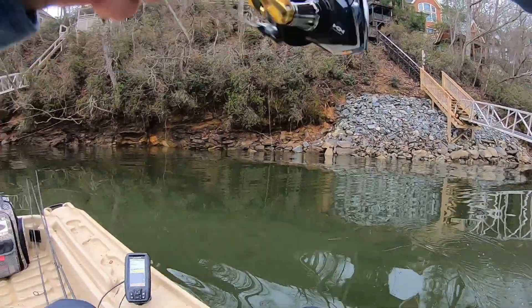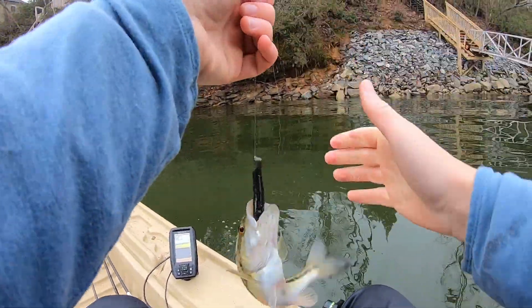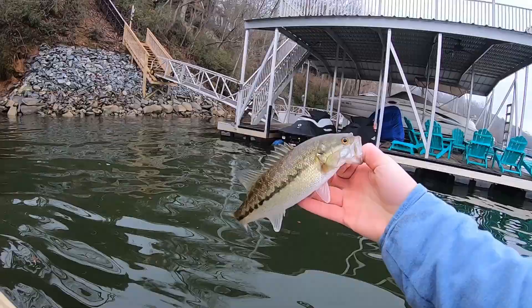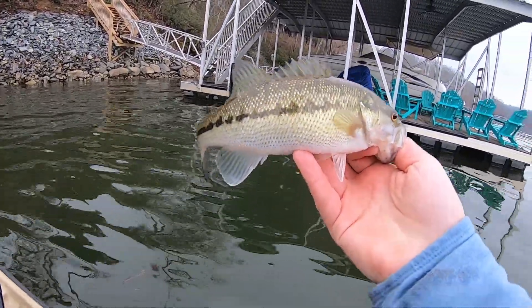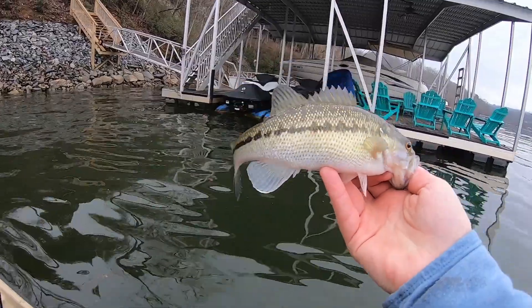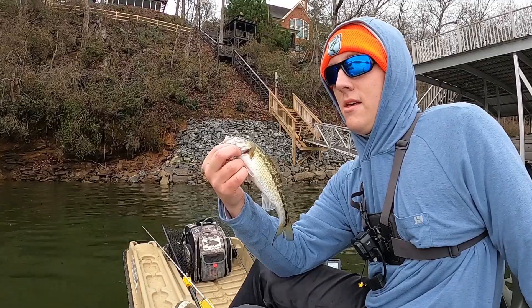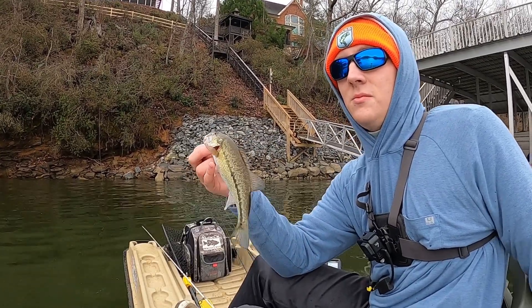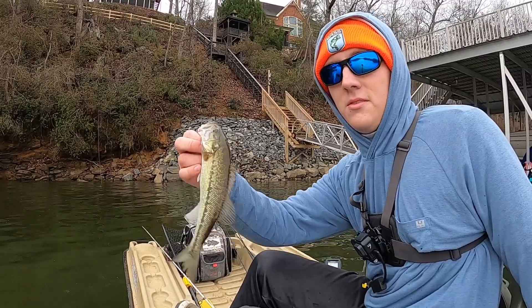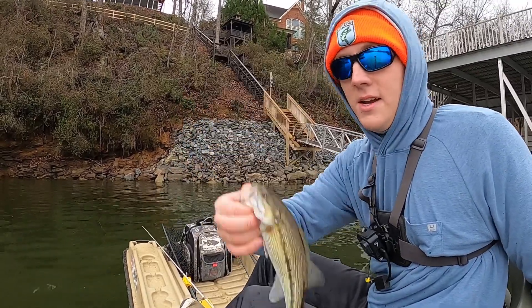Whoa, I have a fish. He's tiny. I barely got the hook set on this guy — he's real small. Real tiny one there, but it kind of seems like these fish are on steep rock ledges that have docks. Earlier I was fishing a rock ledge that didn't have docks. I only had one bite there and it seems like I have a lot more bites on these ledges that have docks on them. Anyway, tiny guy, I'll let him go.